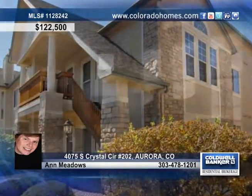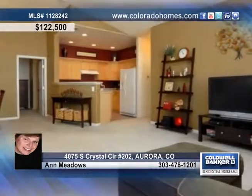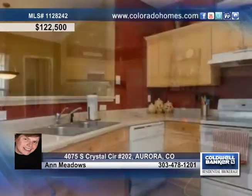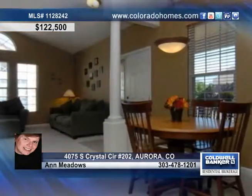This fabulous condo in Aurora is move-in ready and waiting for you. The interior of this home boasts beautiful vaulted ceilings, a lovely great room, tons of natural light, and a nice kitchen with plenty of cabinets and a delightful dining area.